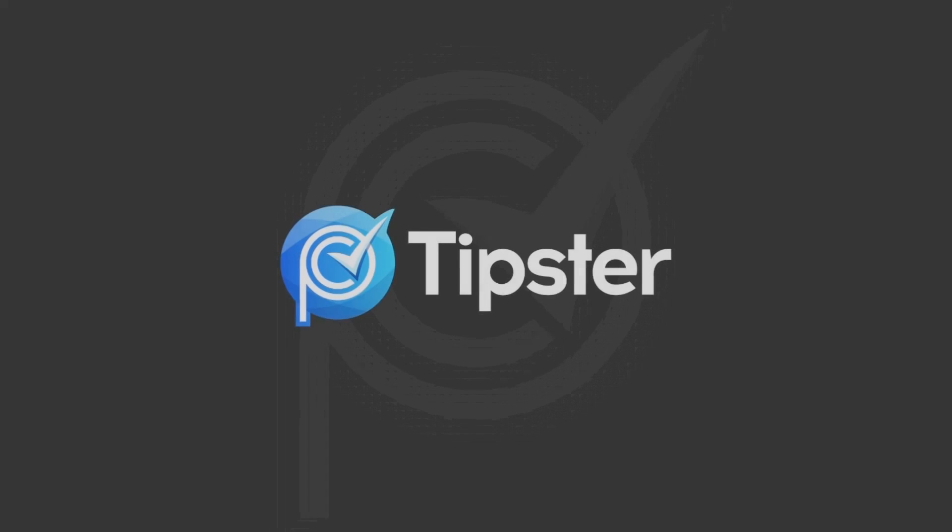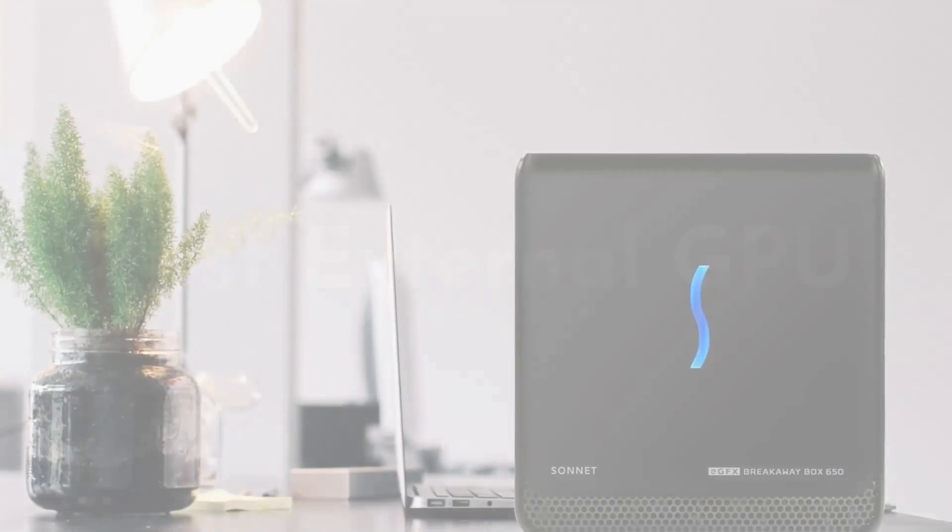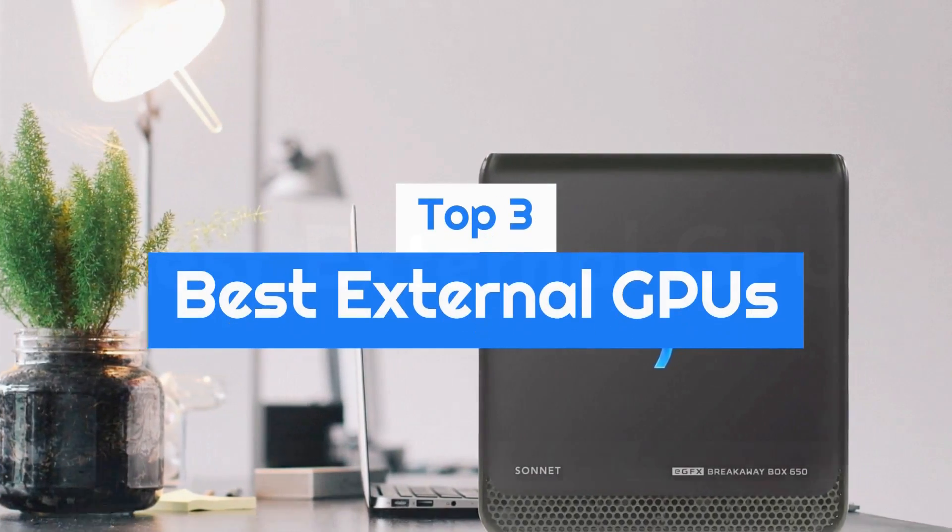Welcome to my channel PC Tipster. Hello guys, today's video we take a look at the top 3 best external GPUs this year.